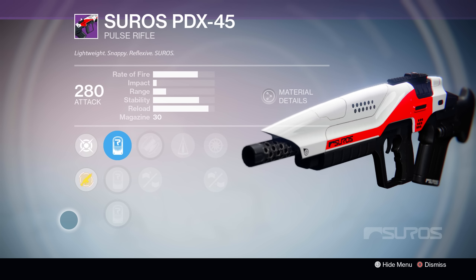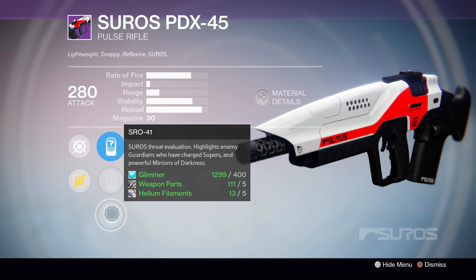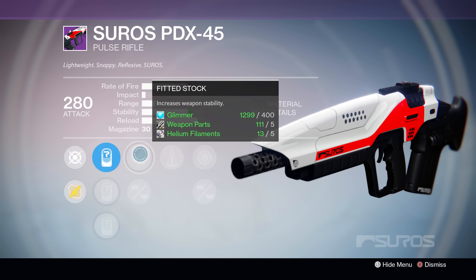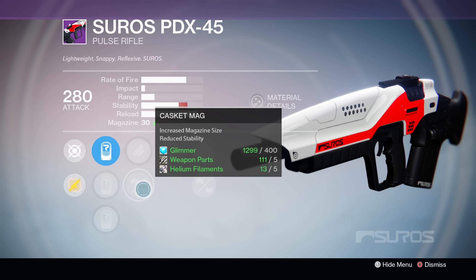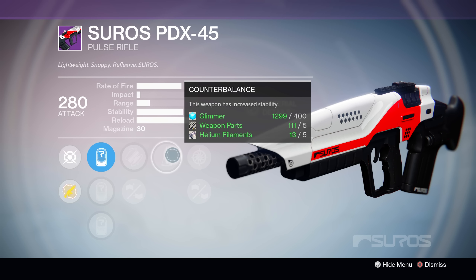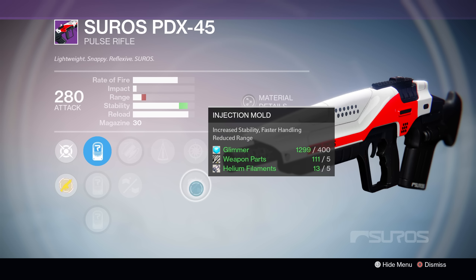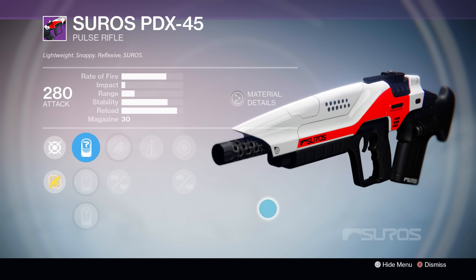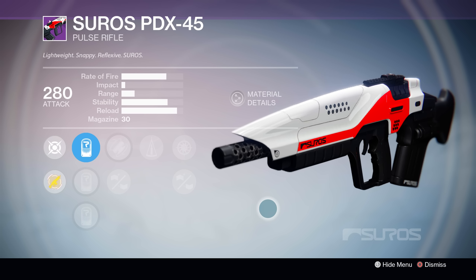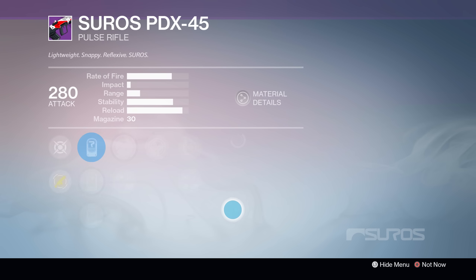Let's take a look at roll number two. This is personally my pick for the week. It's got the same sights as the other roll, but the middle perks are all about stability. In the first tree, we've got Fitted Stock for increased stability as well as Casket Mag, which increases your magazine size but reduces stability. Next up, we've got Counterbalance, and then in the final tree, we have Snapshot for fast aiming and Injection Mold, which further increases your stability and handling. For a high rate of fire pulse rifle, this is almost perfect. It's going to give you that stability you're really looking for and pretty much turn this thing into a laser beam. That's the pick I would definitely go with.